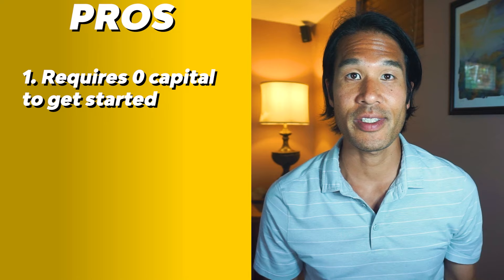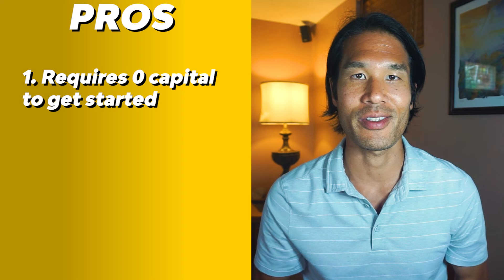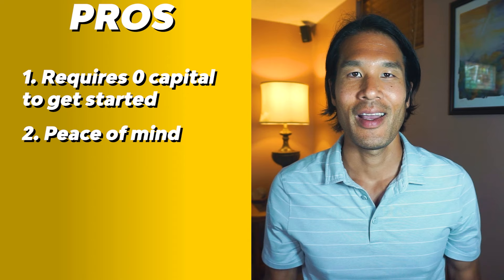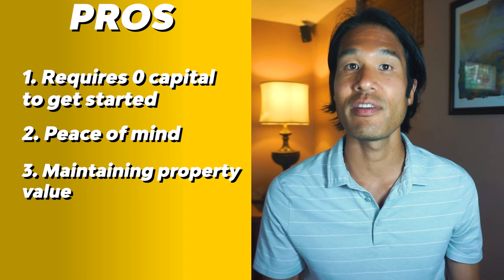Now let's talk about the pros and cons of working with an Akiya utilization company. As for the benefits, there is no upfront cost for renovation or management, so it requires zero capital to get started. In a way, it's truly passive once you make an agreement. The second benefit is peace of mind — you're not involved in renovation or day-to-day property management. You can sit back and collect passive income. Third, there is a good chance the property will hold its value with renovation, since leaving a property vacant for a long time causes it to depreciate quickly and increases maintenance costs.